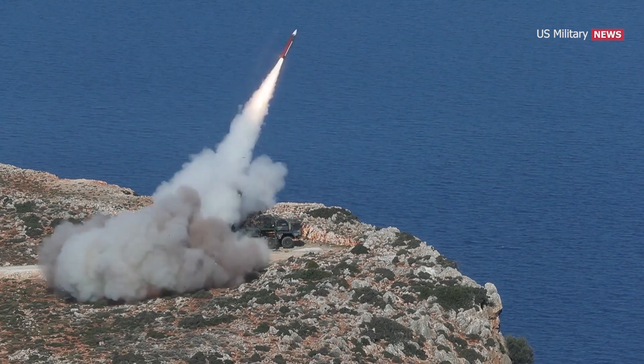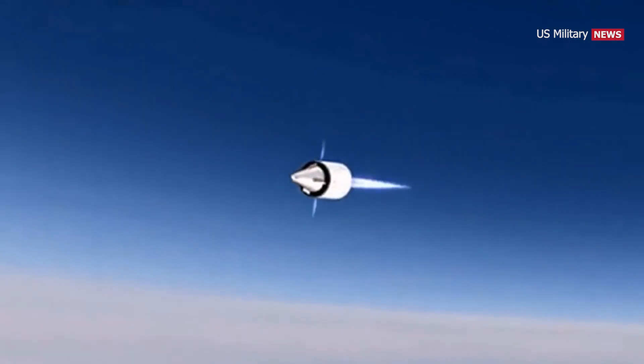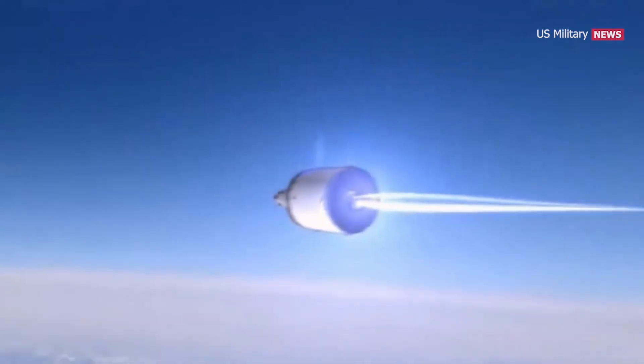Surface-to-air missiles designed to shoot down aircraft struggle to hit missiles flying many times faster and higher. And the further a ballistic missile can go, the faster and higher it must fly, and the harder it becomes to intercept.